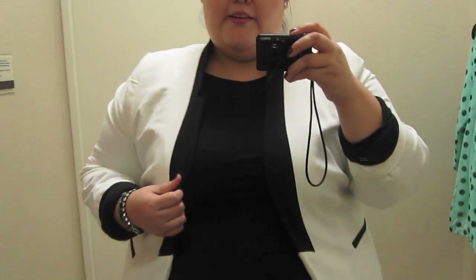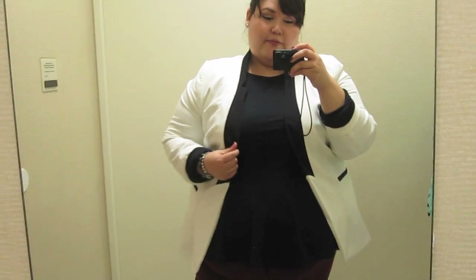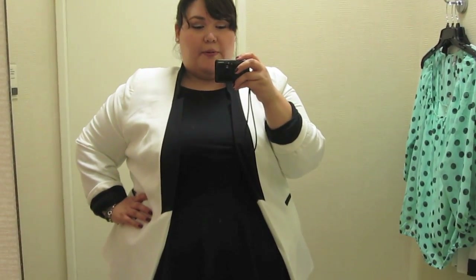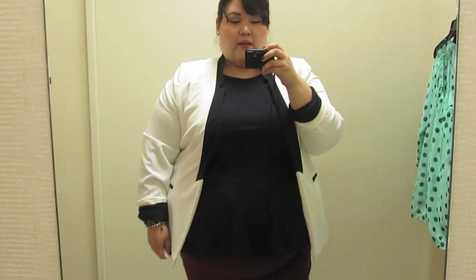I'm trying this on one more time just to be certain. What do we think? I can't make up my mind. It really is so good. The more I have it on, the more I love it. I just wish it was a little bit bigger.